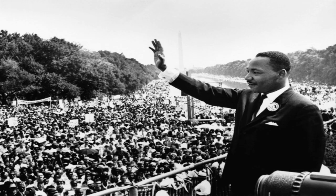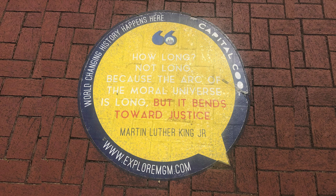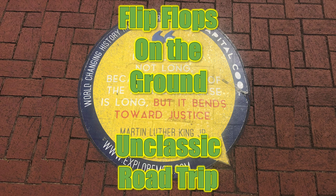Capital cool. How long? Not long. Because the arc of the moral universe is long, but it bends towards justice. — Martin Luther King Jr. Flip-flops on the ground. Unclassic road trip.